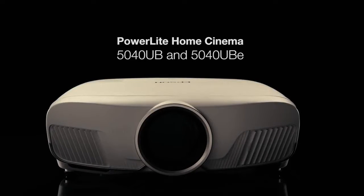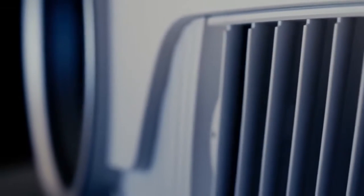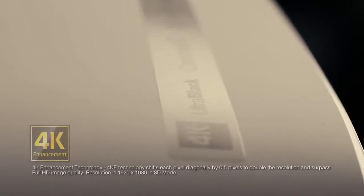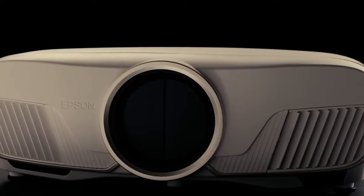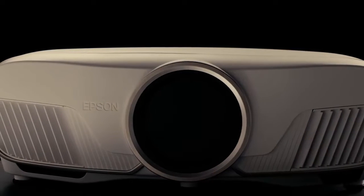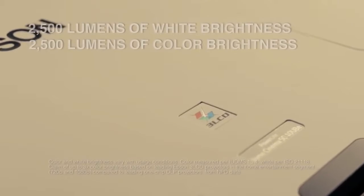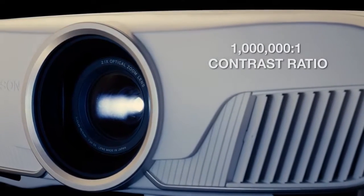I have one honorable mention that didn't make the list: the Epson 5040UB. It's a $2,500 3LCD projector, unlike most of the other projectors on the list which are DLP. The Epson produces a remarkable image with amazing black levels and great color accuracy. The only reason it didn't make the list is its price and lack of 4K certification, which most people expect when spending over $2,000. However, if you're sensitive to the rainbow effect on some DLP projectors, the Epson is a fantastic alternative, especially considering its picture quality.